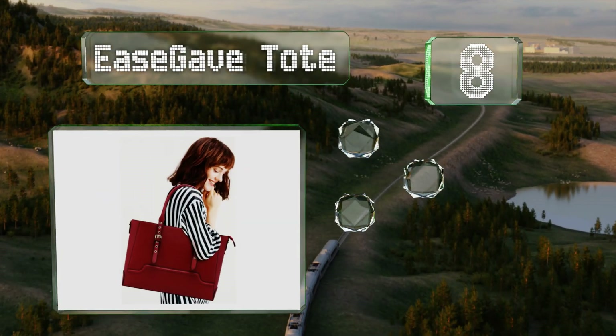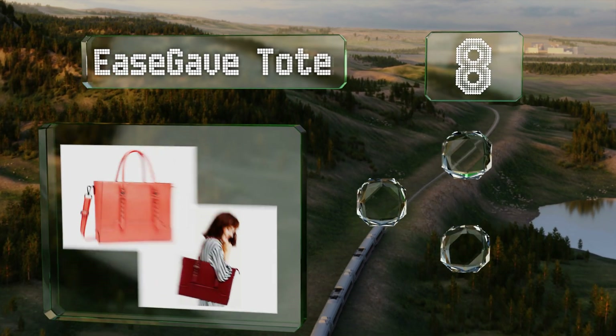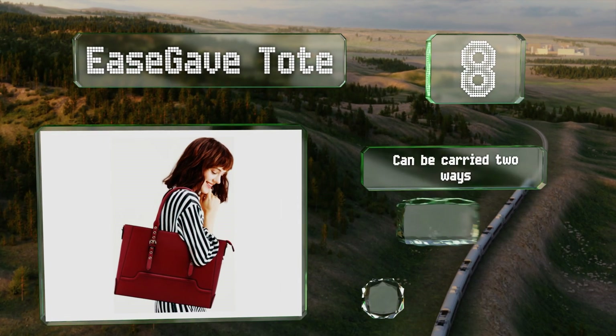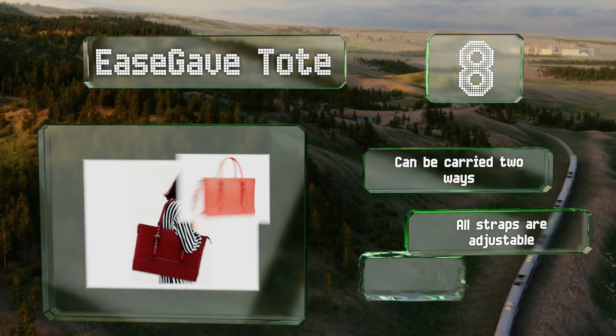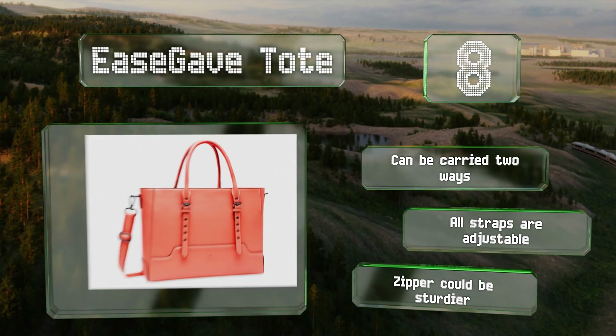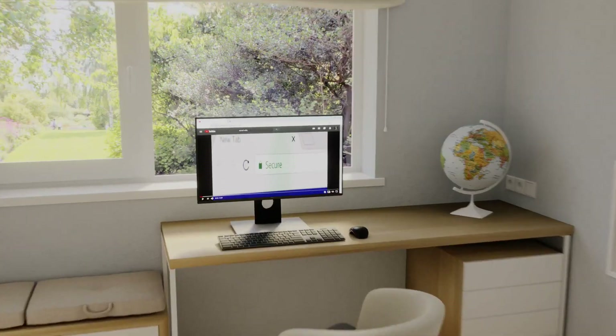Coming in at number eight on our list, the Ease Gave Tote looks very much like a large purse but with a padded foam section to keep your laptop safe while you're commuting or running errands. Sleek and attractive, it's available in a rainbow of colors and isn't too pricey to boot. It can be carried two ways and all the straps are adjustable, though the zipper could be sturdier.